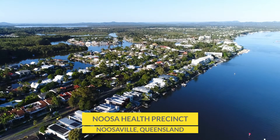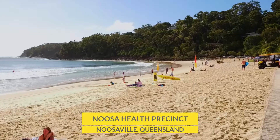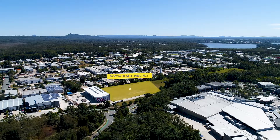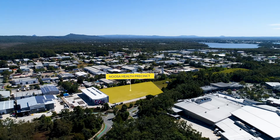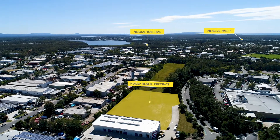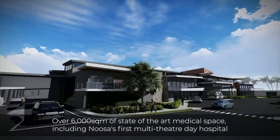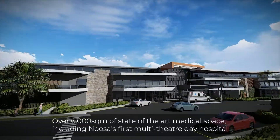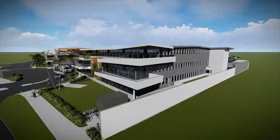The opportunity has arrived to be part of Noosa's first purpose-built, dedicated health development: the Noosa Health Precinct. Featuring Noosa's first multi-theatre day hospital, the precinct will offer over 6,000 square metres of state-of-the-art medical space. The facility has been designed by medical specialist architects and incorporates best practice in modern medical design.